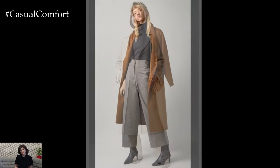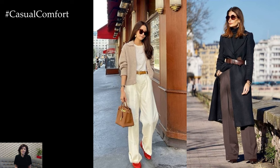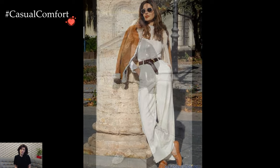Culottes, with their cropped and wide-legged design, introduce a playful element to winter attire. Teamed with ankle boots and a tailored coat, culottes strike the perfect balance between fashion-forward and cozy. Experimenting with textures, such as wool or corduroy, adds depth to the ensemble, creating a tactile experience that resonates with the season.